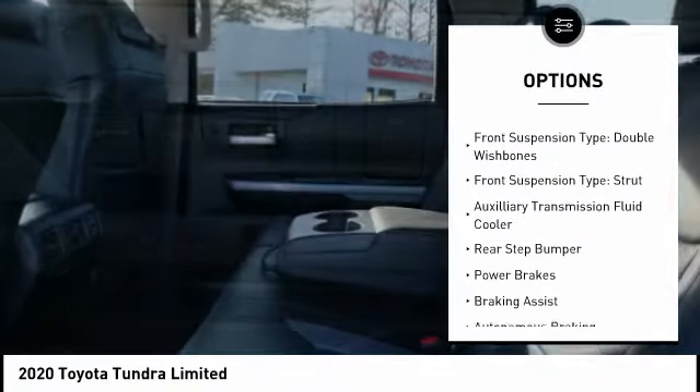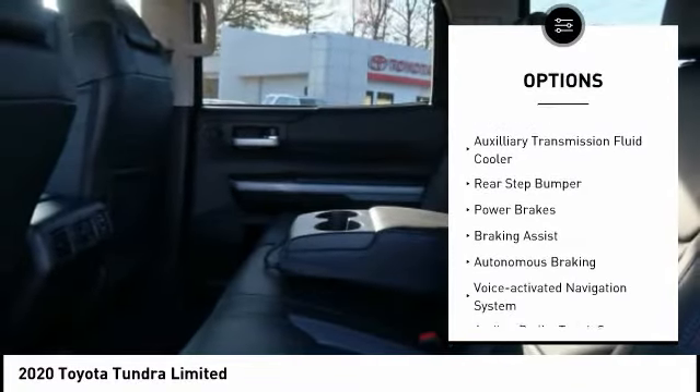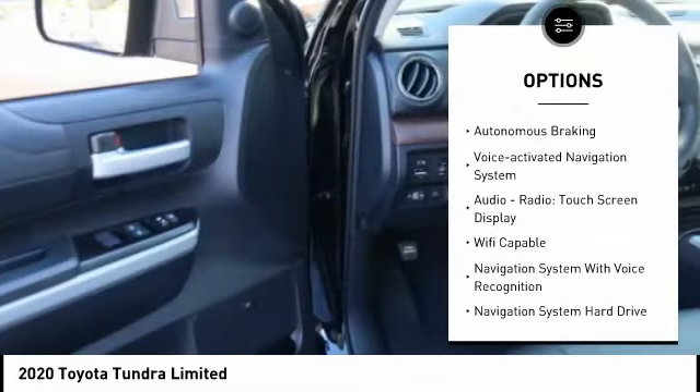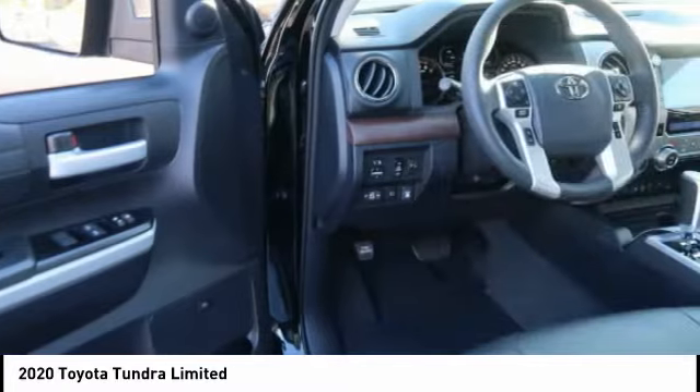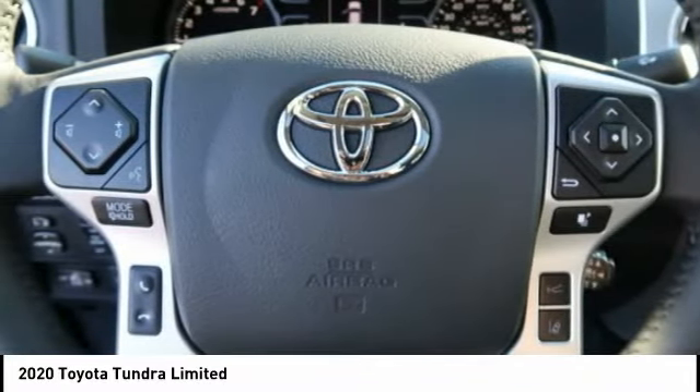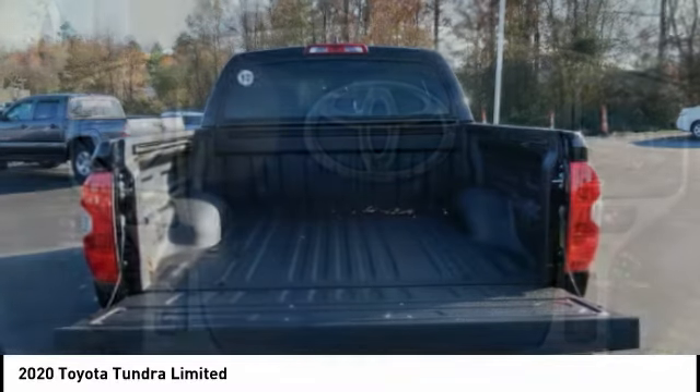Traction control, stability control, front suspension type double wishbone, front suspension type strut, auxiliary transmission fluid cooler, rear step bumper, power brakes, braking assist, autonomous braking, voice-activated navigation system.